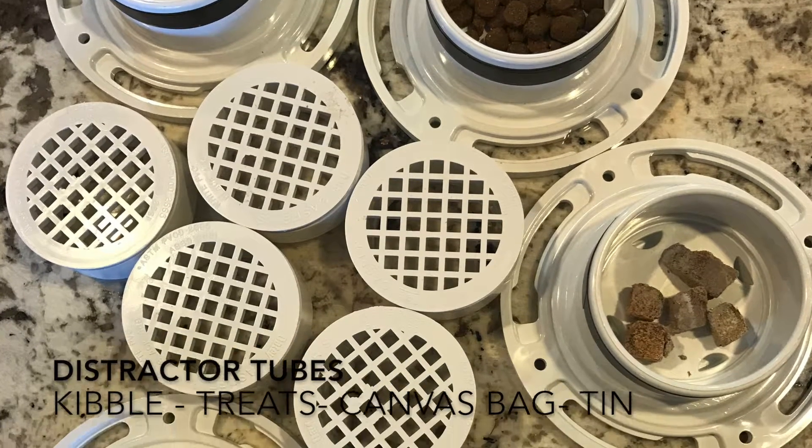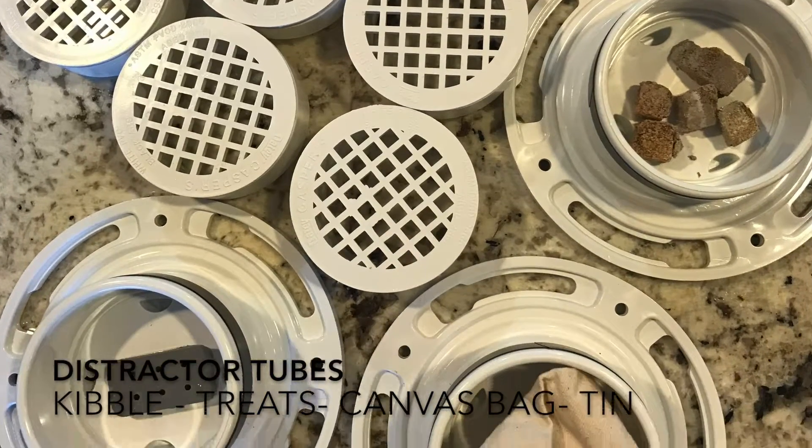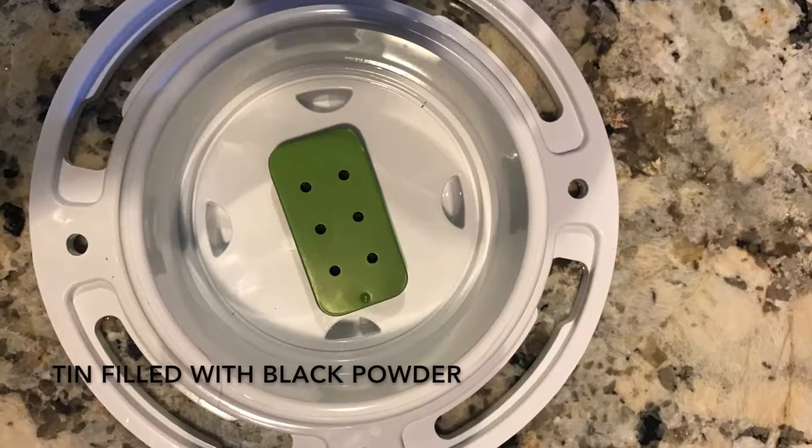This is just detection on new surfaces for the puppy. These are the distractors: kibble, treats, canvas bag, empty tin. And that's the tin filled with powder.